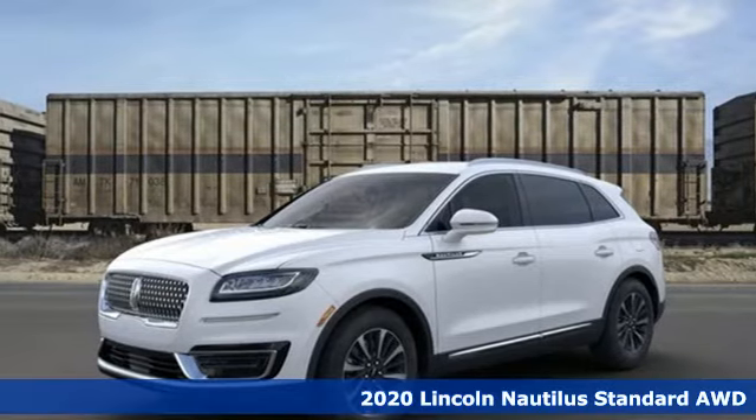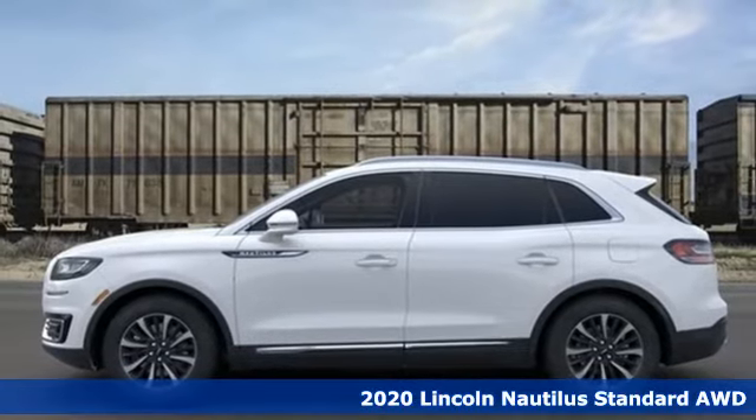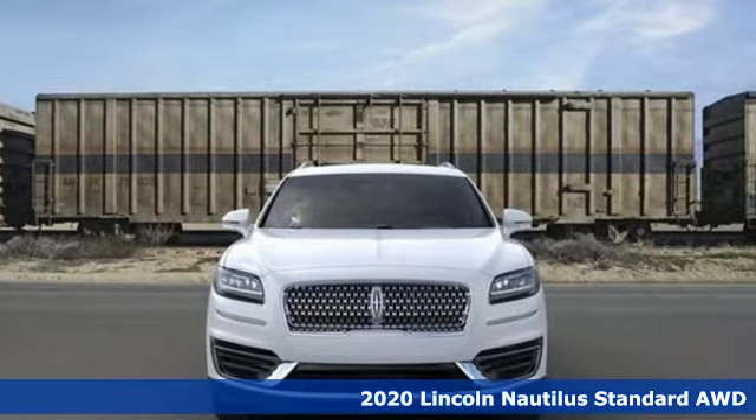Here's a new 2020 Lincoln Nautilus. Unforgettable journeys and possibilities await you in this Lincoln. It's well equipped with the features you need.